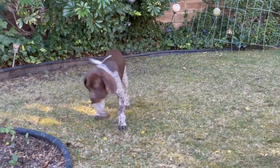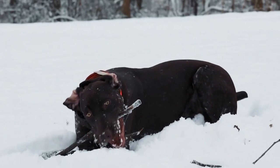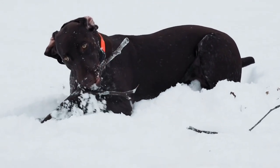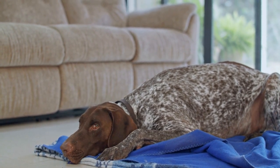4. Establish New Routines. Having a baby means that your household routines will change. It's essential to slowly introduce these new routines to your dog before the baby's arrival. For example, if you plan to limit your dog's access to certain areas of the house, gradually start implementing these boundaries. By doing so, your dog will have time to adjust and understand the changes in their environment.